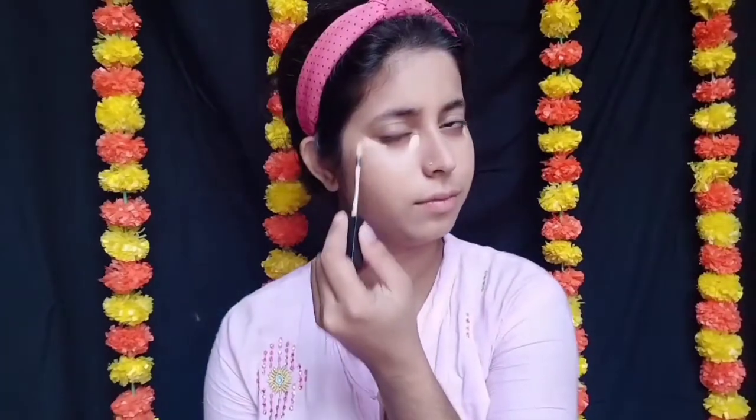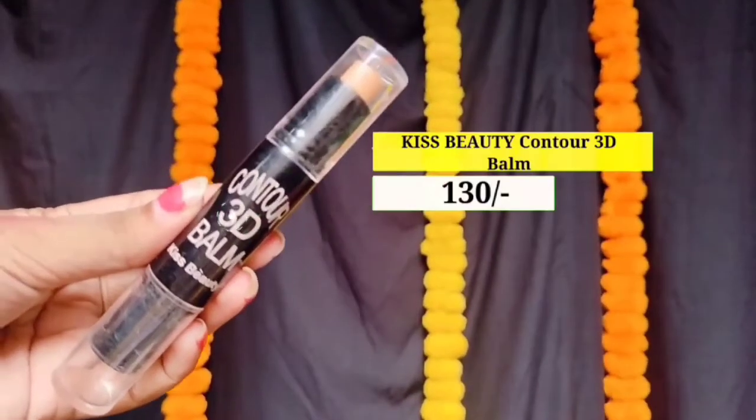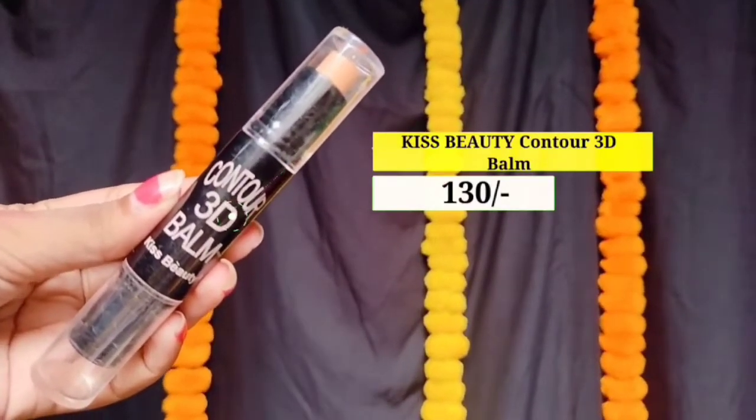Next میں use کر رہی ہوں Hillary Roda کا liquid concealer، جس میں میرا shade ہے 02۔ اب میں اچھے سے concealer کو اپنے face پر لگاؤں گی۔ یہ concealer کافی اچھا ہے — اگر آپ ایک beginner ہیں اور کم price میں اچھا concealer لینا چاہتے ہیں تو میں آپ کو یہ concealer recommend کروں گی۔